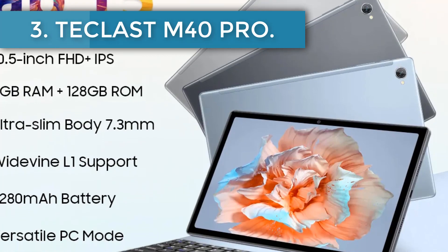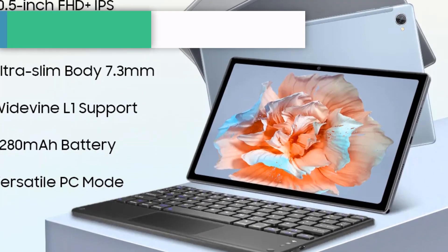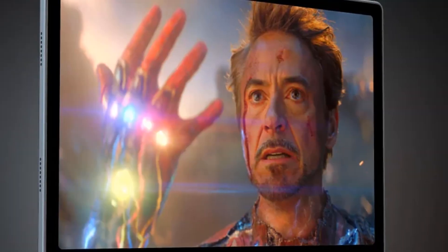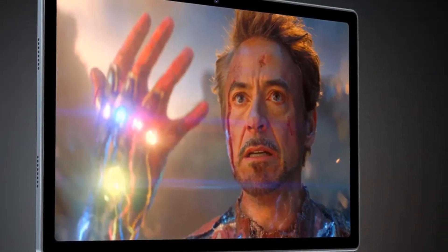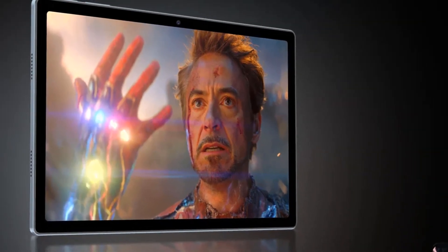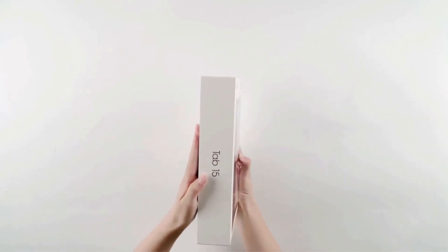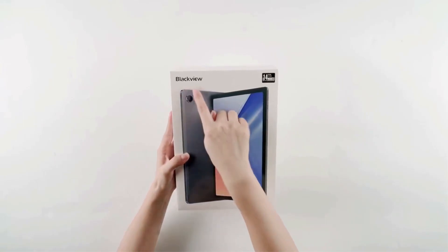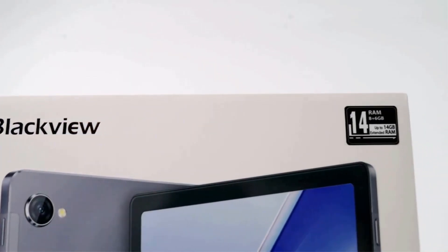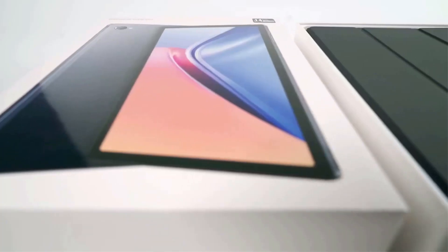Securing a position among the top Chinese tablets on AliExpress, we have the Blackview Tab 15, a device that pledges consistent performance at an attractive price of $181.34. It's available in three contemporary shades: gray, blue, and silver. The Tab 15 relies on a Unisoc T610 processor combined with 4 gigabytes of RAM, ensuring a smooth multitasking environment.